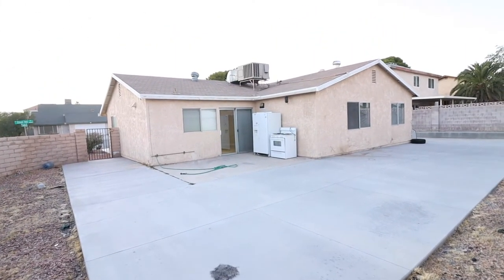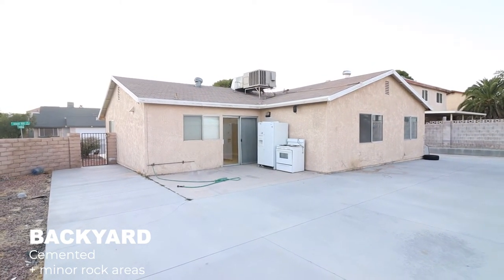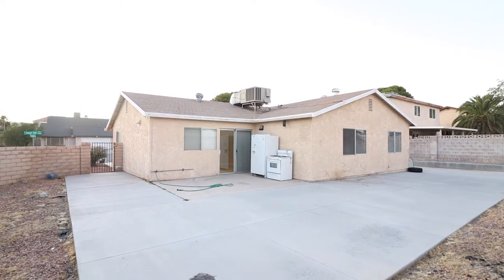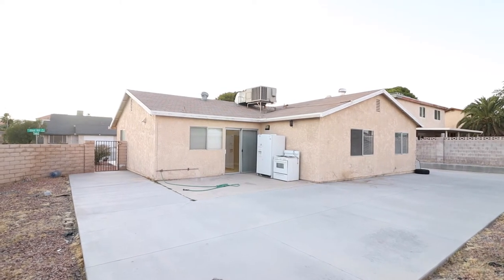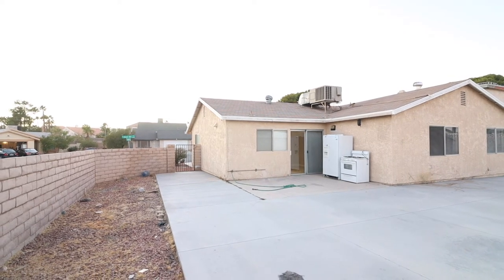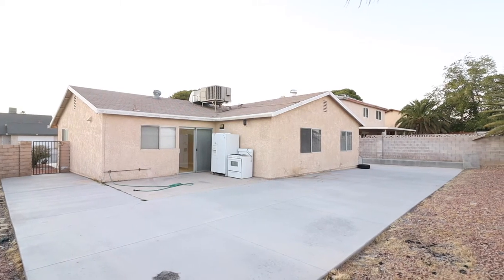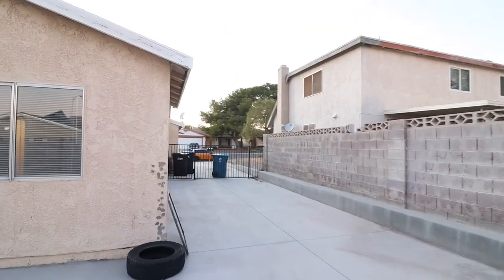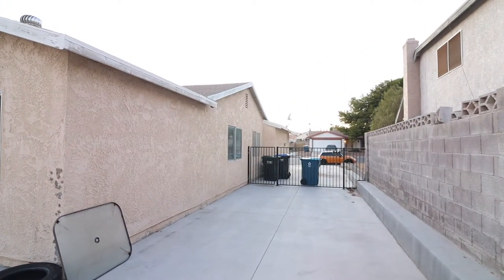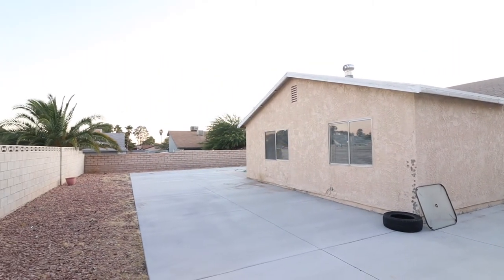Here we are in the backyard — this is to show you the full advantage of staying here in Spring Valley. Even though the property is just about 1,300 square feet, it actually sits on a pretty big backyard. It is usable — it's not like one of those properties that has a backyard that's just mainly dirt, which is very common here in Vegas. You've even got a side yard that is cemented.